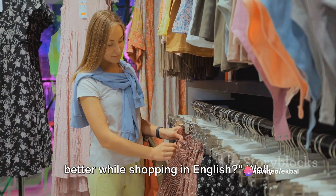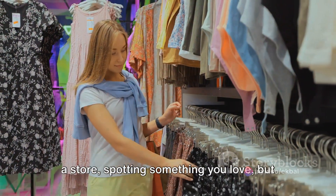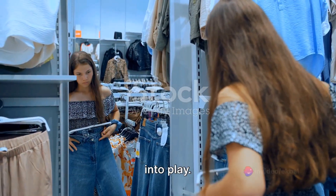Ever wondered how to express yourself better while shopping in English? Well, we've all been there. Imagine walking into a store, spotting something you love, but not knowing the exact words to describe it or ask about it. That's where shopping vocabulary comes into play.